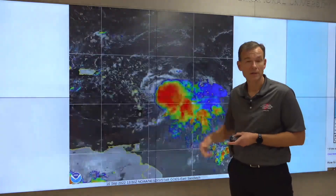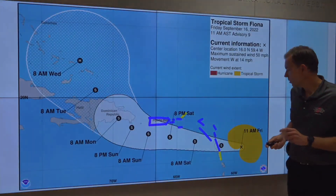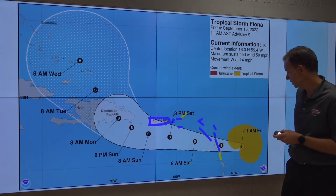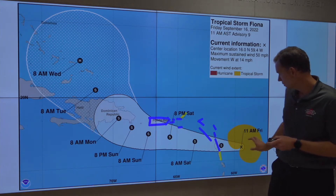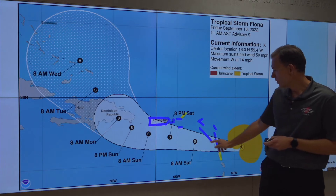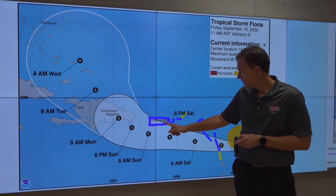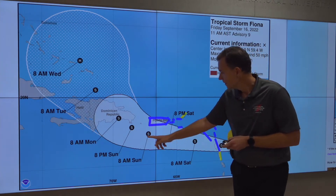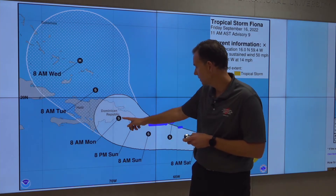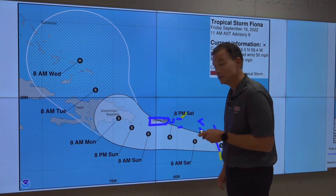Conditions are going to start going downhill there this afternoon. If we take a look at the cone and where it's going to go — the cone is showing you where the center is going to go, not the hazards, but the center. We're going to move off in a general westward to west-northwestward motion, passing over or just south of Puerto Rico, and then possibly hitting and impacting the Dominican Republic, then moving off possibly into the southeastern Bahamas.